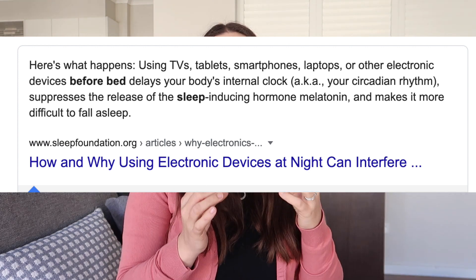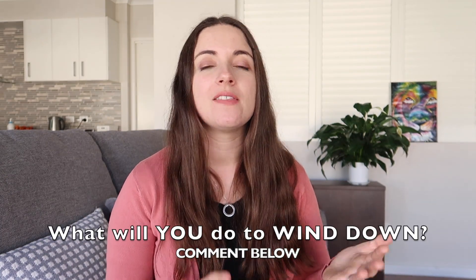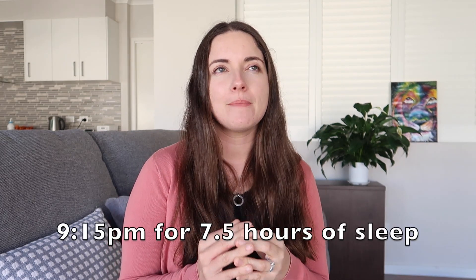Number two: you need a bedtime wind-down routine. Our routine is half an hour before lights out we have no screens — no TV, phones, iPads, none of those — because according to the Sleep Foundation it actually delays the production of your sleep-inducing hormone melatonin, which is needed for the circadian rhythm and for sleep. So at 8:45 we stop looking at screens, then brush our teeth, wash our face, and read a book in bed before turning the lights off at quarter past nine. Half an hour works for us. I tested looking at my phone in bed and I took longer to go to sleep, so tip three: screens off 30 minutes before lights out.